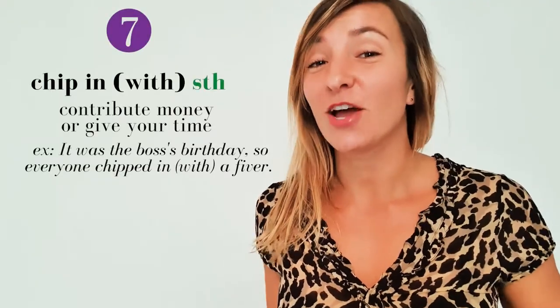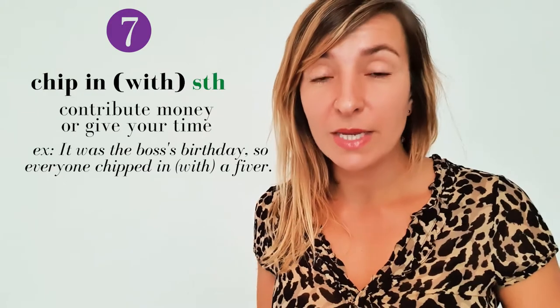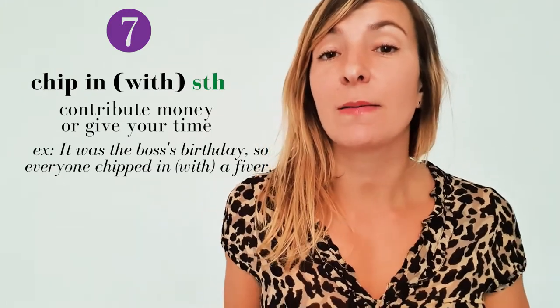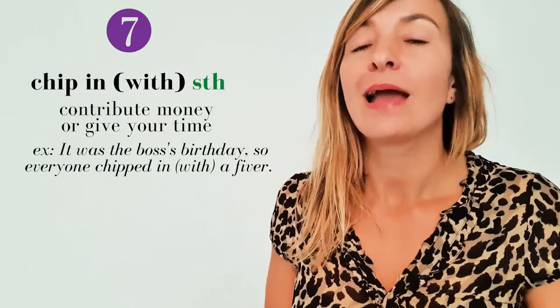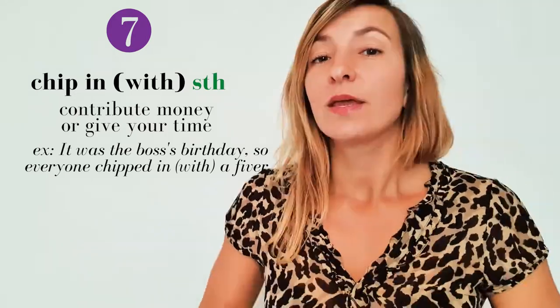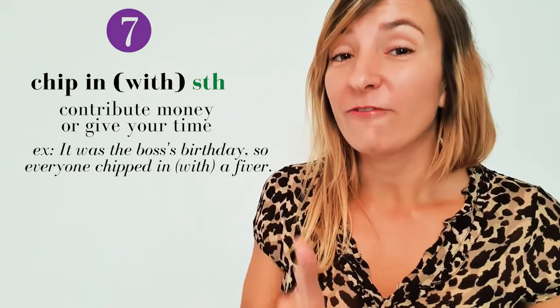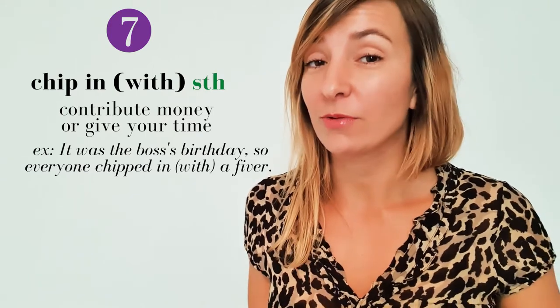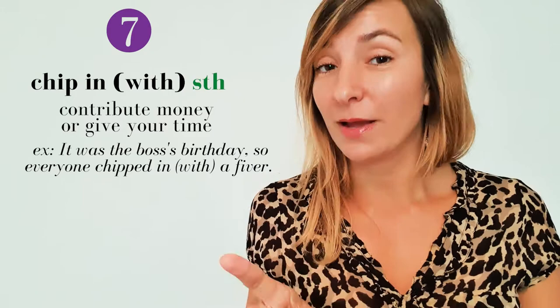'Chip in' means contribute — this normally means giving money towards something, but it can also mean giving your time. For example: 'It was the boss's birthday, so everyone chipped in a fiver.' By the way, a fiver is five pounds, a tenner is ten pounds, and a quid is a pound — very common colloquial alternatives.